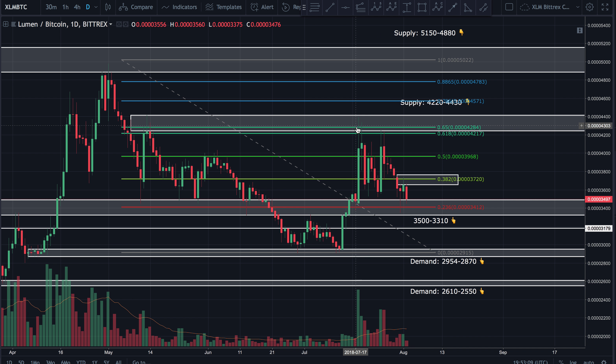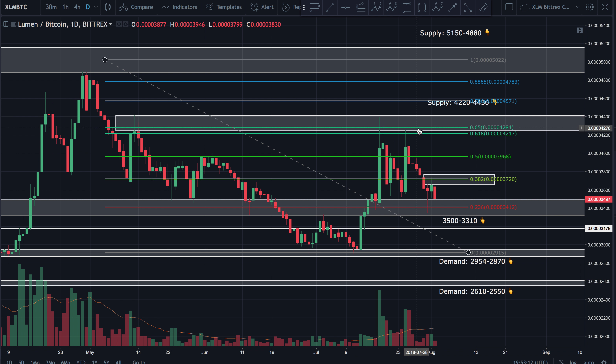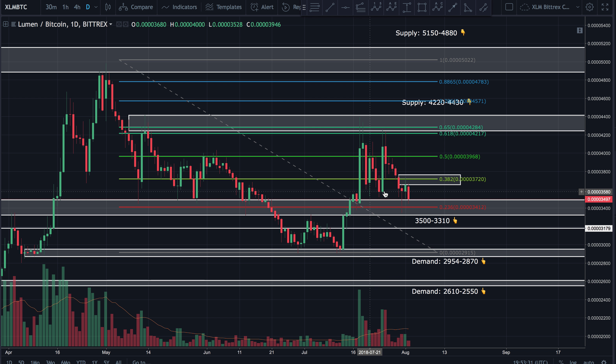From a bearish perspective on the retracement, price bounced hard off the 618 fib level, went into the golden pocket at 618 to 65, whipped into it, bounced back, created an almost double bottom, then came tearing back down. We've got to get north of that 618 fib level. Price is bouncing between the top of support at 3500 and the 382 fib resistance at around 3700 to 3750. If we get north of that, the 50 fib sitting at about 3970 has acted as resistance multiple times.